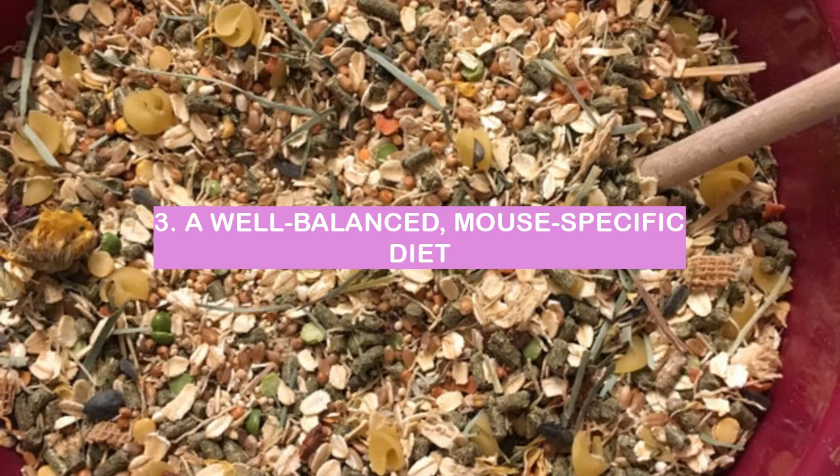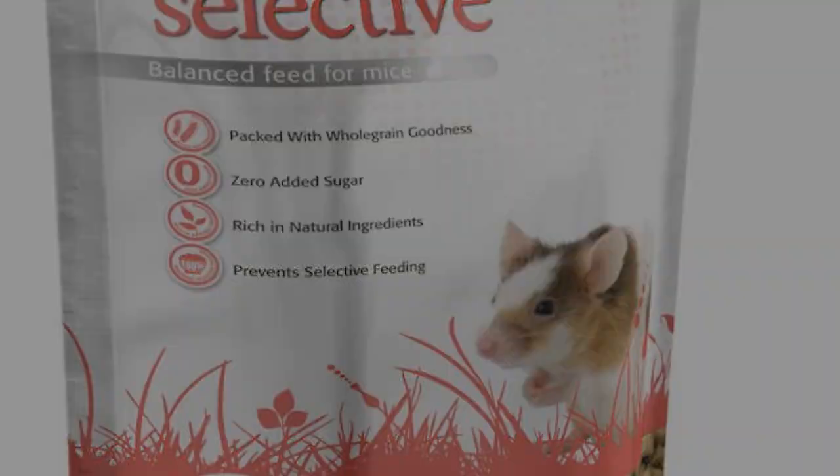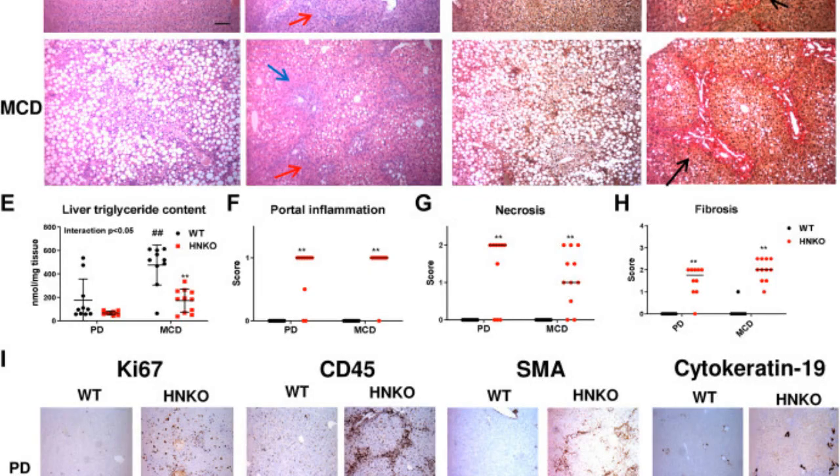3. A well-balanced, mouse-specific diet. A well-balanced diet for a mouse includes specific mouse food that provides them with the nutrients they need.